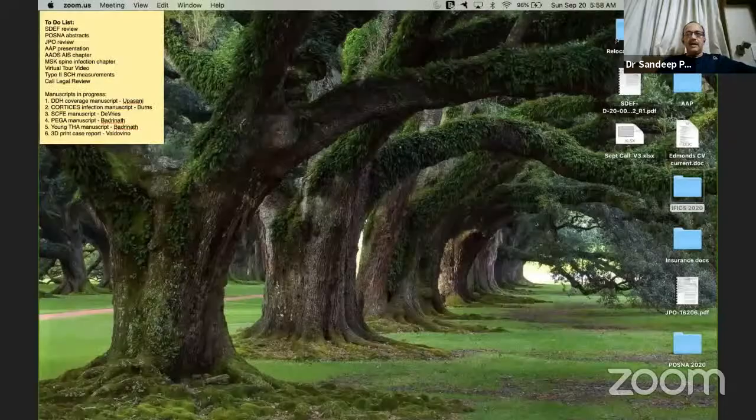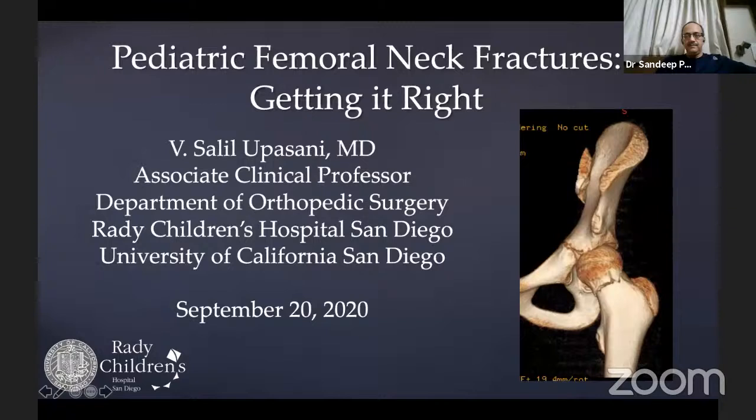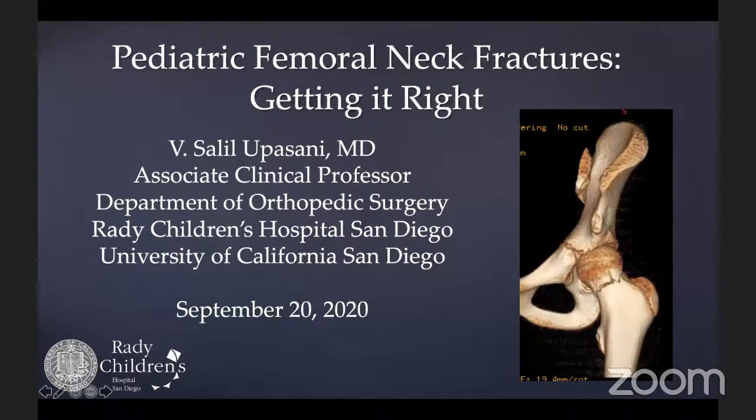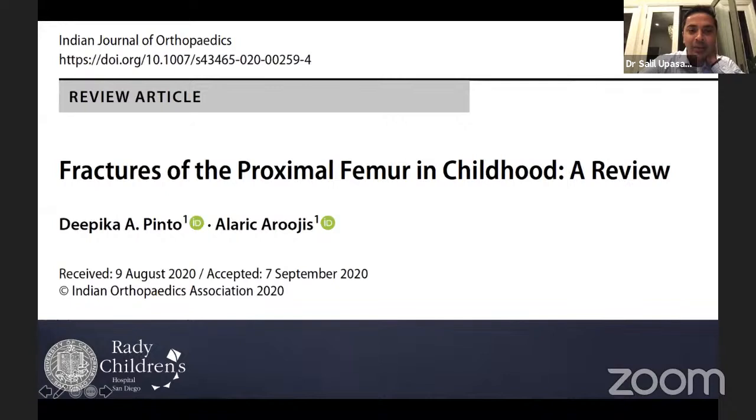This session covers fractures of the neck femur in children. Dr. Salih Lupassi was invited to share his screen and begin his talk. After thanking the organizers and confirming his slides are visible, he notes his disclosures are not relevant to this talk, and recommends a recently published paper in the Indian Journal of Orthopedics which contains a lot of valuable information.